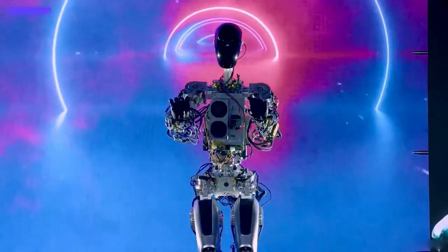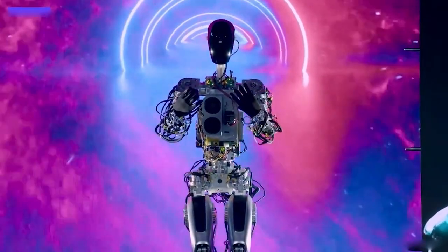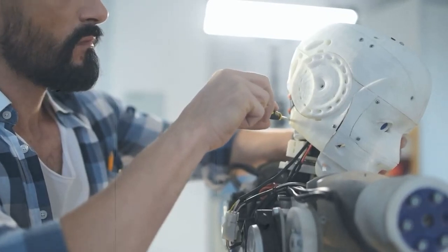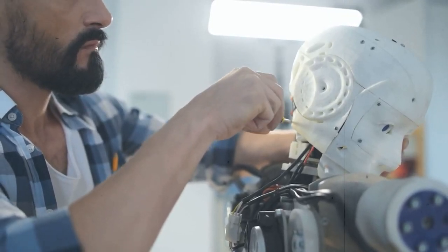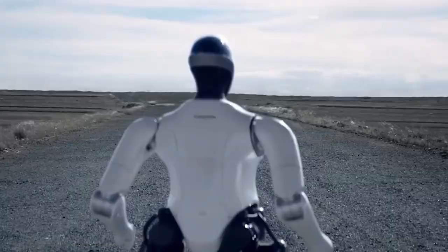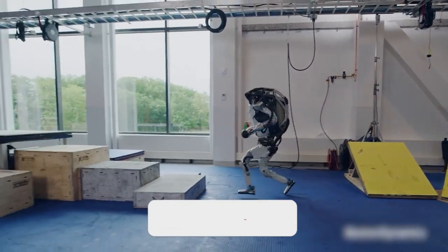In summary, Optimus has potential applications in a wide range of industries, is designed to be safe and non-threatening, and is part of a larger trend towards autonomous robots. As this technology continues to develop, it's likely that we will see robots like Optimus becoming an increasingly common sight in our daily lives.